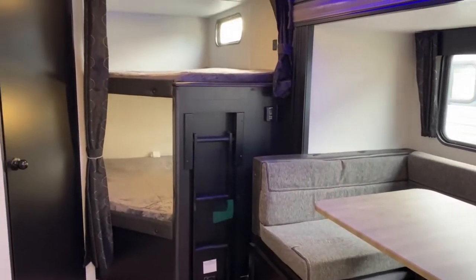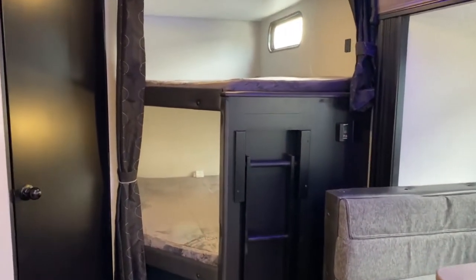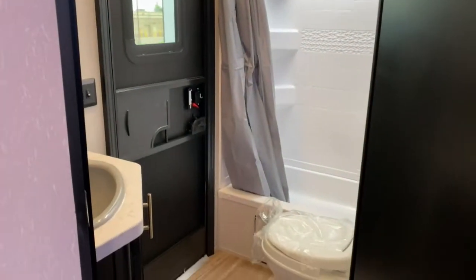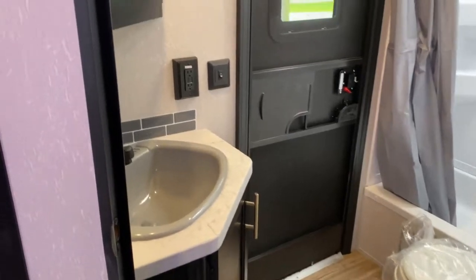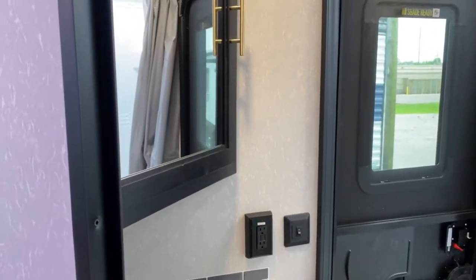At the back of the unit are two double bunks. Also at the back of the unit is your restroom. As you can see, it does have a corner vanity and medicine cabinet.